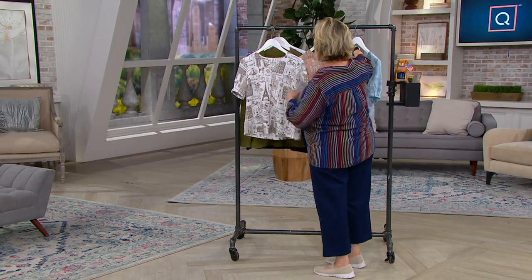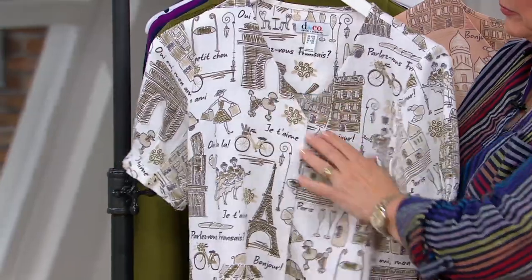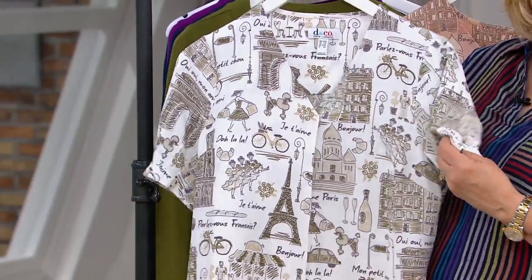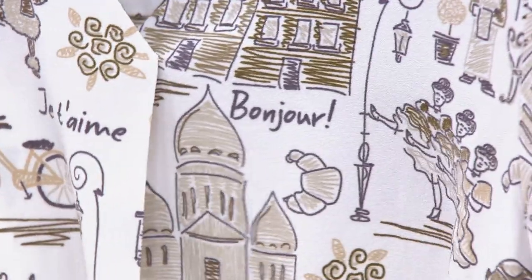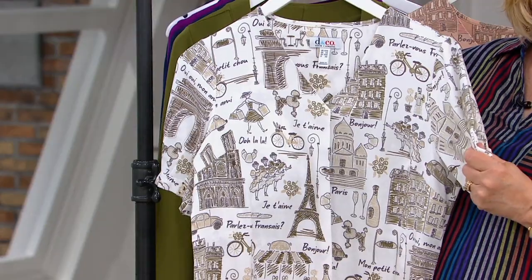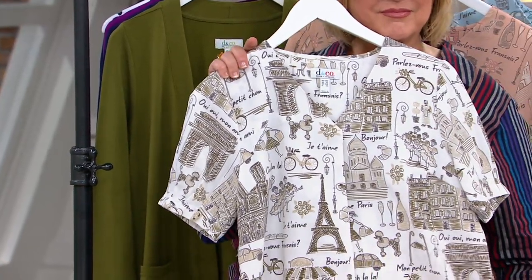Gary, isn't this a cute top? There are so many great fashion details here. Starting with the fabric — 95% poly, 5% spandex — that is our very popular blouse-weight fabric. It has a kind of crepey silk feel to it. It's never tight or clingy; it's not going to stick to you. We gave you a little bit of an A-line shape on this blouse, so it gives you a little room to breathe in your tummy, hip, and rear area.